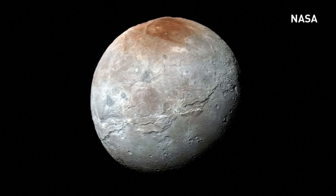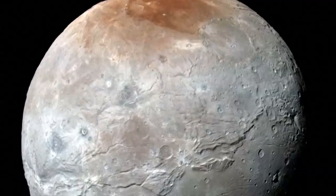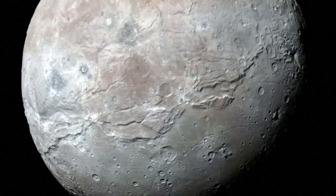NASA has released new high-resolution photos of Pluto's largest moon, Charon, taken by the New Horizons spacecraft. According to NASA and SETI scientists, the photos reveal a surprising and unexpected history of the territory.